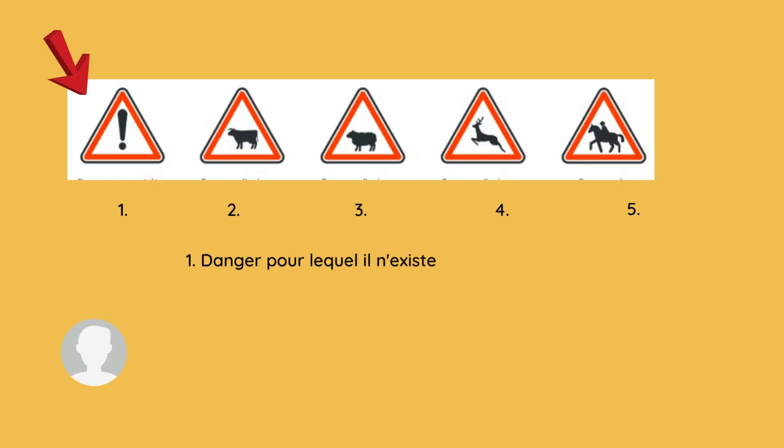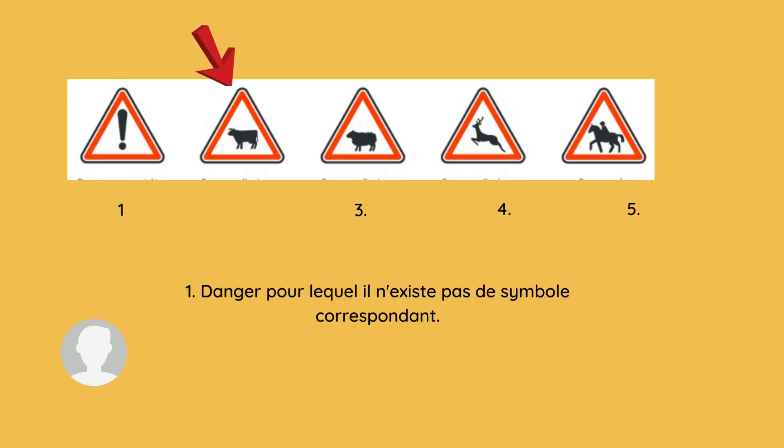Our first sign is 'danger pour laquelle il n'existe pas de symbole correspondant.' It means this sign shows a danger for which there is no corresponding symbol — it is used for an unknown danger.